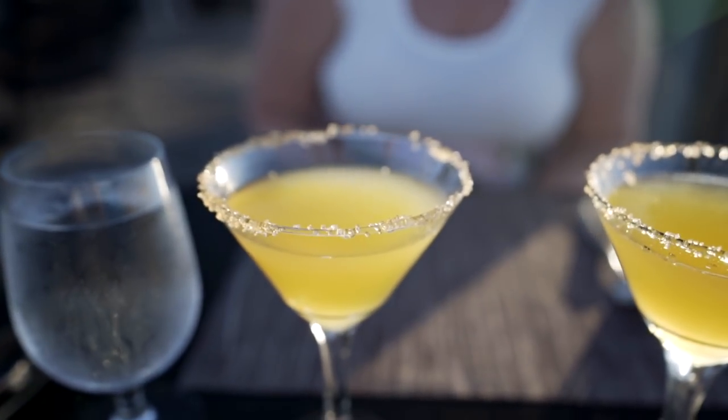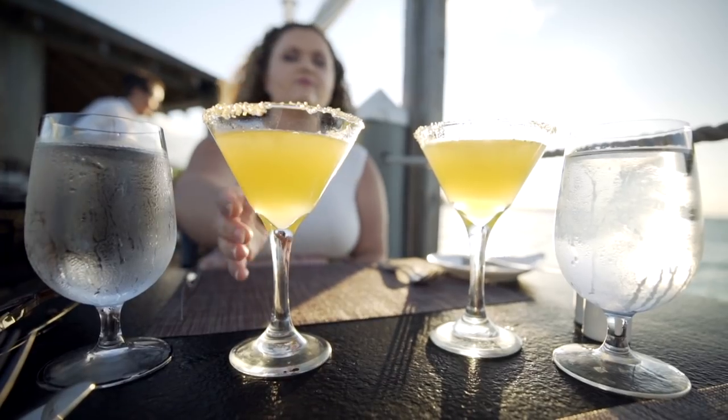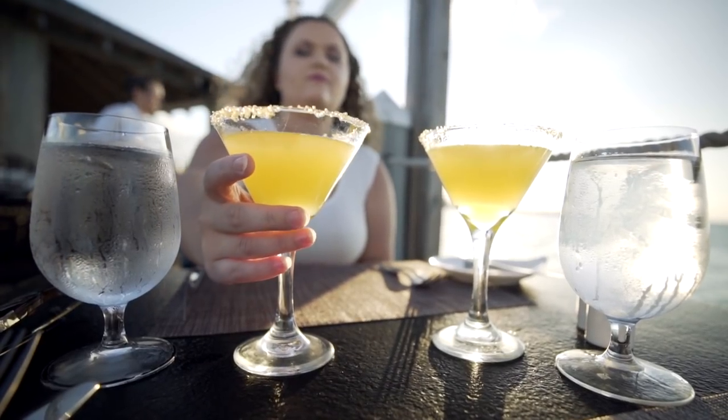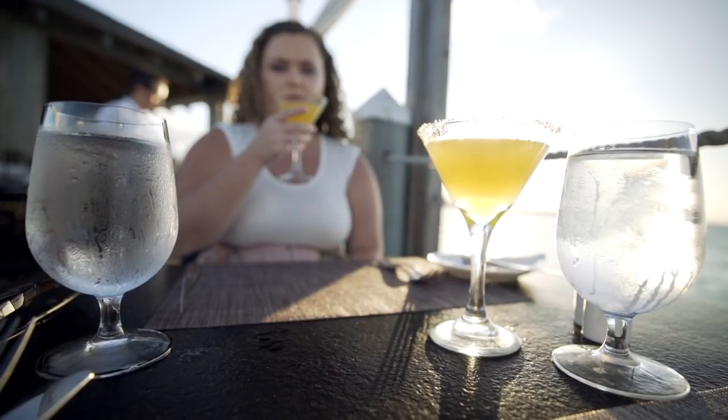We both got the signature drink here to start, and it's a mix of quite a few things: white rum, coconut, pineapple, a banana liqueur, lime, and it actually has a sugar rim, which I really enjoy.